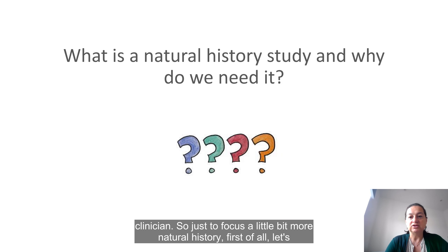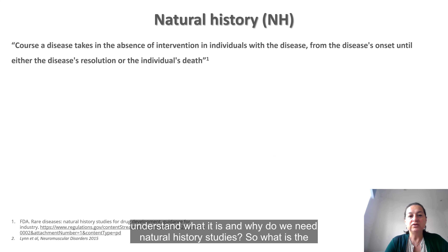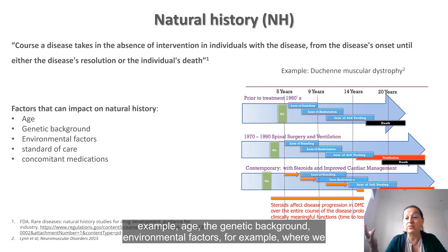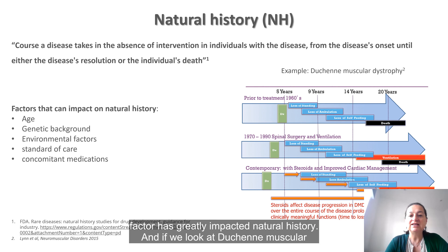Let's focus a little more on natural history — what it is and why we need natural history studies. The natural history of a disease is the course that the disease takes in the absence of any intervention on individuals affected by the disease, from disease onset until disease resolution or death. There are many factors that can impact natural history, such as age, genetic background, environmental factors — where we live, what we eat, standards of care that patients receive, and medications that they take.